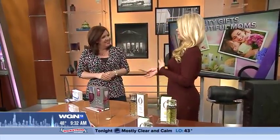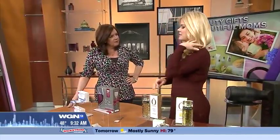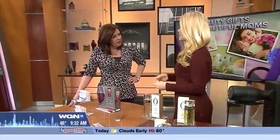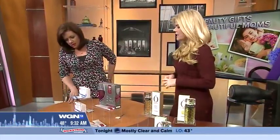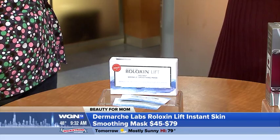Who doesn't want to give mom something she's going to love? Moms love beauty. This is actually what we talked about before — it's really become the biggest cult find. This is a temporary kind of facelift for mom. It's called Reloxin Lift — their red carpet facial. It's an instant wrinkle smoothing mask. You take this little packet and squish it together for about 20 seconds, activating the product.